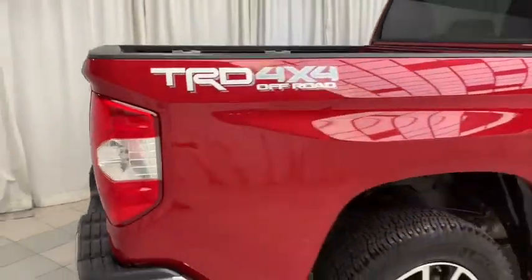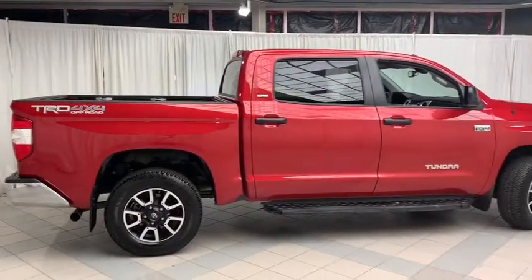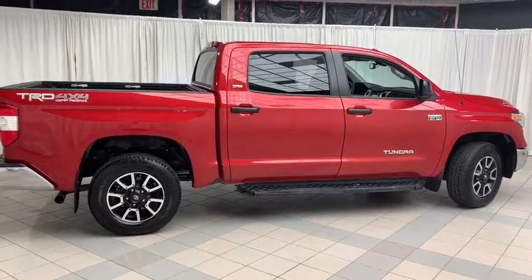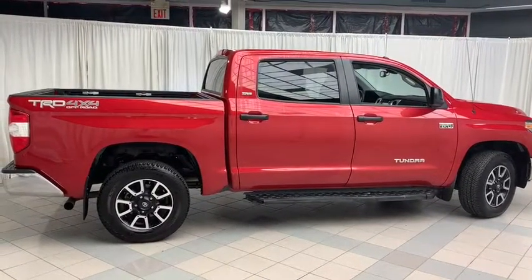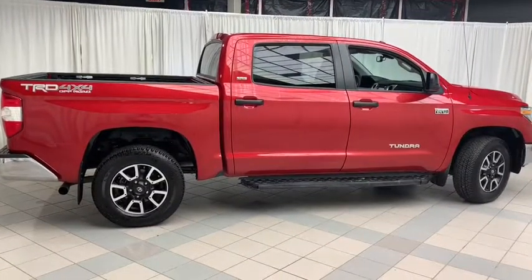And there you have it, the 2018 Toyota Tundra TRD Off-Road. This well-equipped truck comes with all the features you can want on the inside and looks amazing on the outside. To book a test drive or to get more information on this vehicle, come on down and check us out. Thanks for watching, and have a great day.